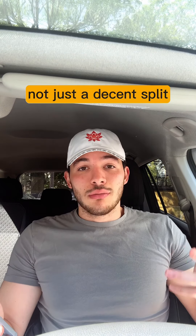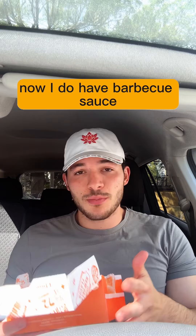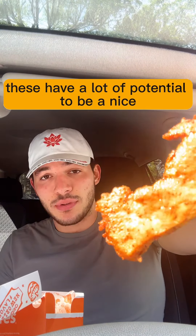The last item: five-piece tenders, blackened again. Hopefully these aren't rock solid. The split is crazy — 290 calories, 45 grams of protein. That's not just a decent split, that's a great split. I do have barbecue sauce but I'll go raw first.